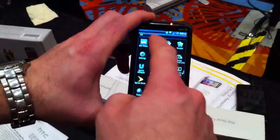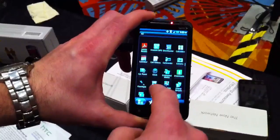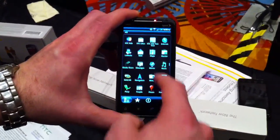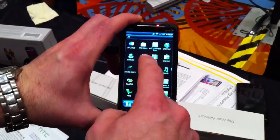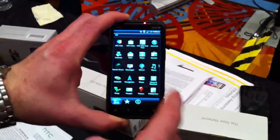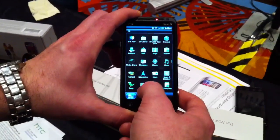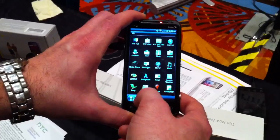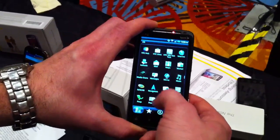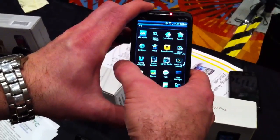If you launch your browser there, you'll notice some of the smoothness in navigating on here, which I think is great. And that's due to the dual-core processor. Dual-core processor improvements in the overall Android UI as well as improvements to HTC Sense. This device will be running the latest version of HTC Sense.